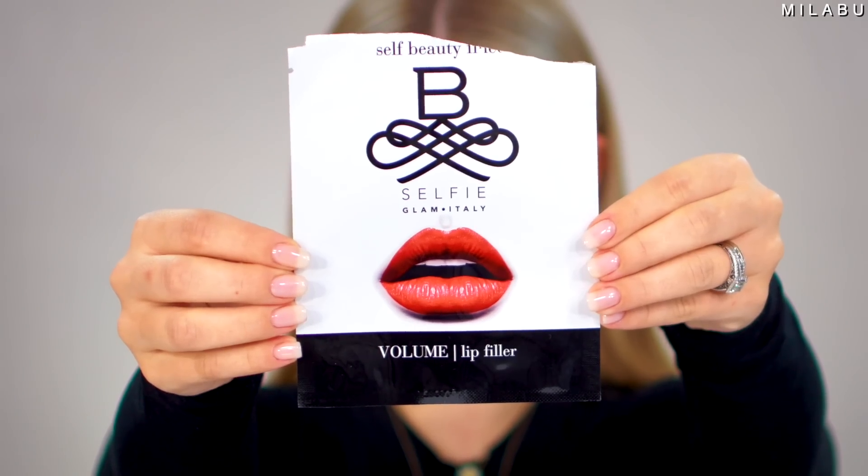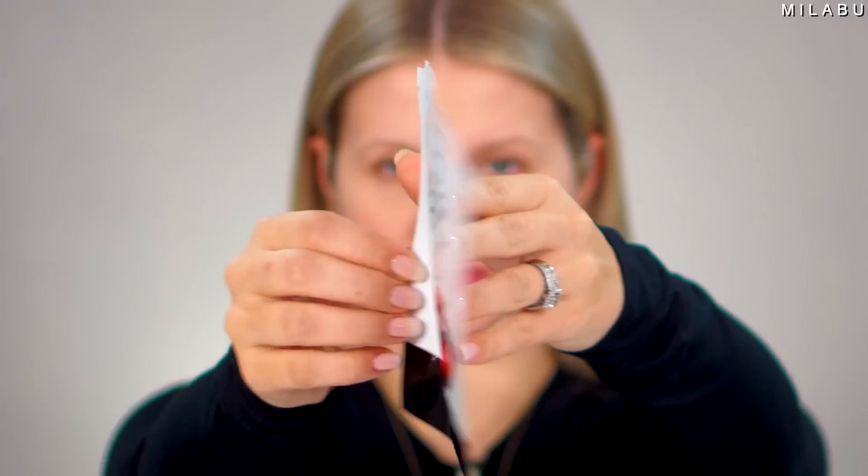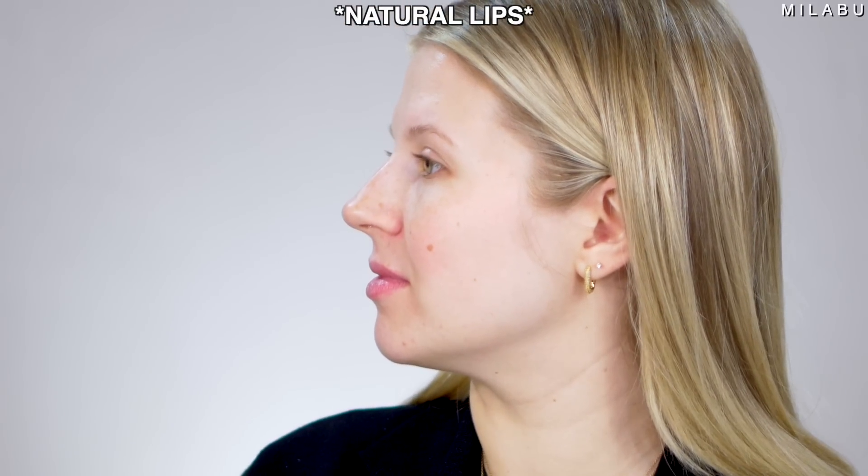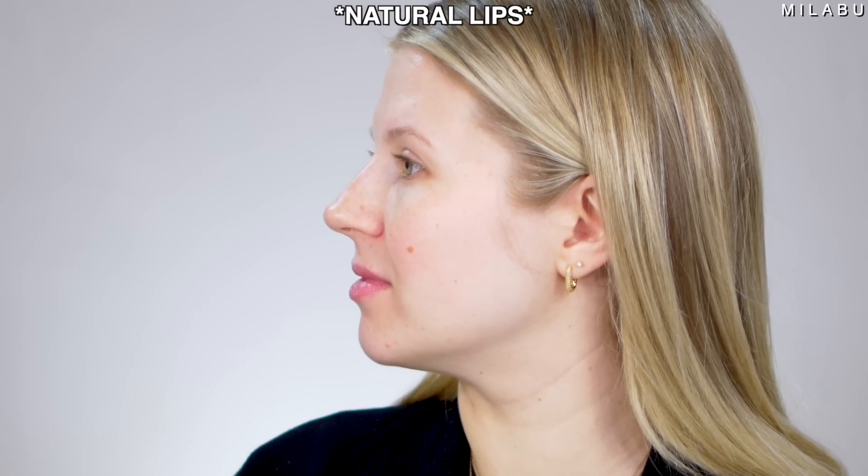This right here is by Self Beauty and this is their volume lip filler. It's pretty much a sticker for your lips to make them bigger, and it's supposed to last two to seven days. It's supposed to give you plump, more full, more volume in your lips, but it's not supposed to hurt. It sounds really incredible, so if this works, this is gonna be pretty awesome. Let's give this a go.